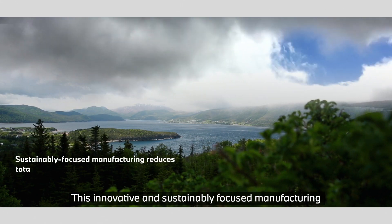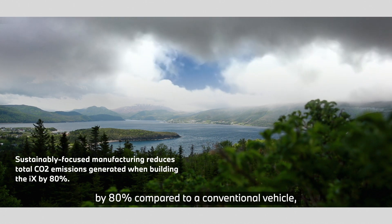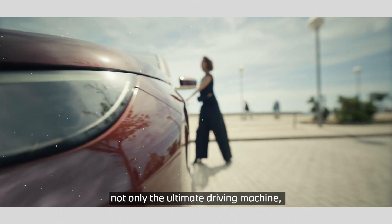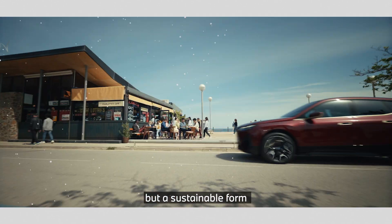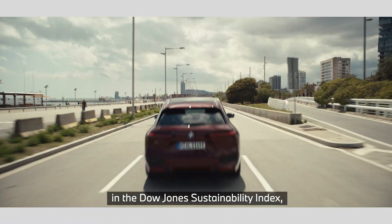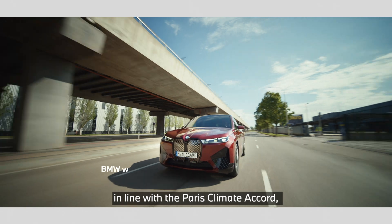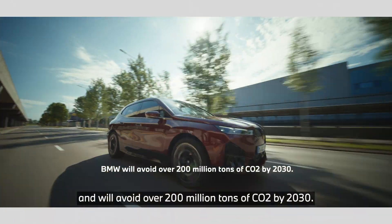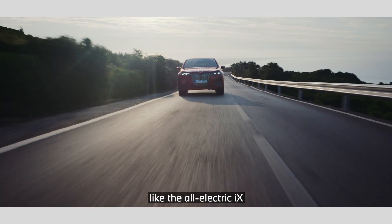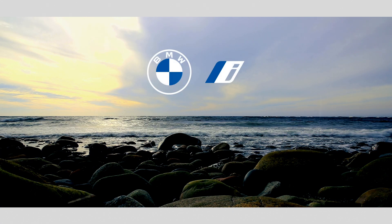This innovative and sustainably focused manufacturing reduces total CO2 emissions generated when building the iX by 80% compared to a conventional vehicle, and reflects BMW's commitment to delivering not only the ultimate driving machine, but a sustainable form of premium mobility. BMW is already the automotive leader in the Dow Jones Sustainability Index, but remains committed to reducing greenhouse gases in line with the Paris Climate Accord, and will avoid over 200 million tons of CO2 by 2030. Remarkable new vehicles like the all-electric iX will help achieve this ambitious goal.